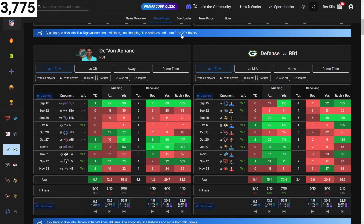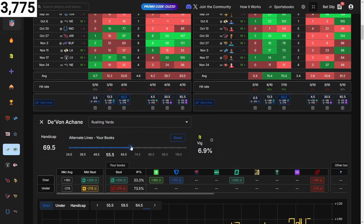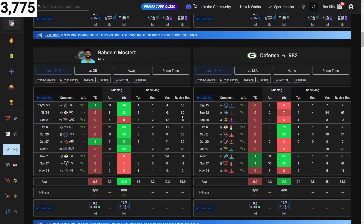They're giving up 70 yards rushing to the running back one. You can get 70 yards at plus 172 on multiple books, so I'm going to add that. Based on what they're allowing at his position, he hit it two games ago so he's capable. It was actually two-to-one on ESPN Bet.